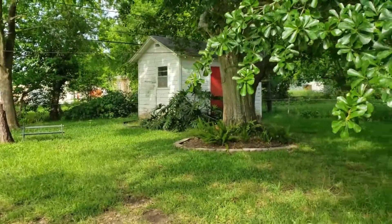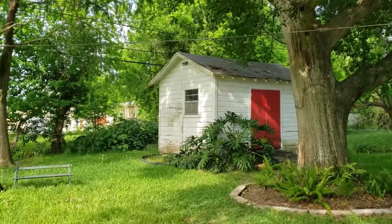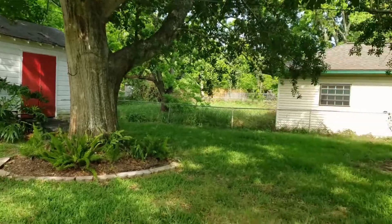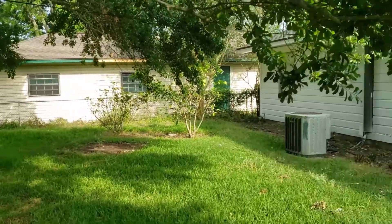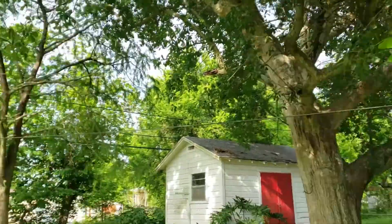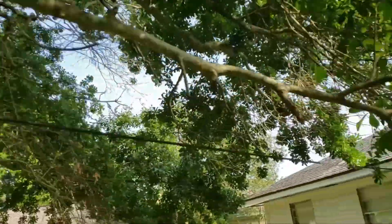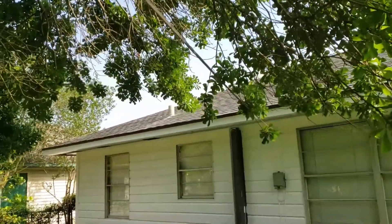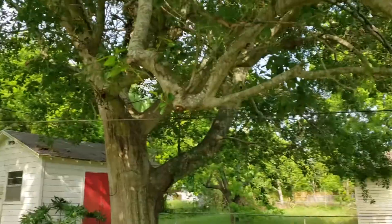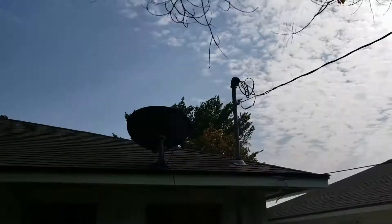There's a shed but I'm not gonna go in the shed right now — that's just one more thing to go into. This tree might be a problem; there's an electrical line right there and it runs all the way over. That must be your cable line because that looks like a cable box, and then this is definitely your power line right here.